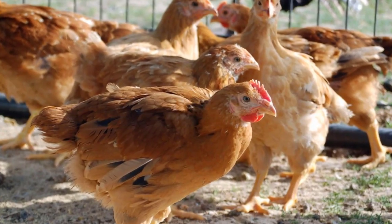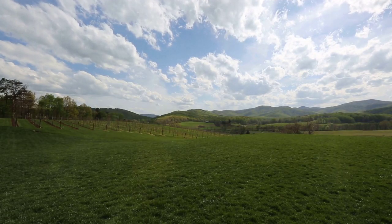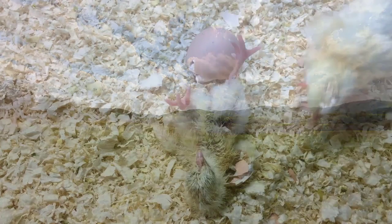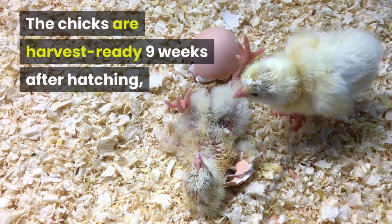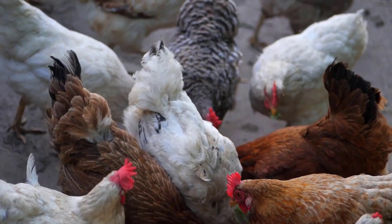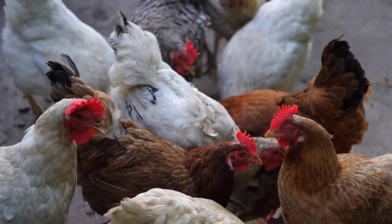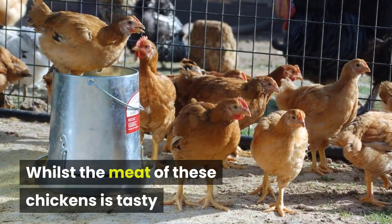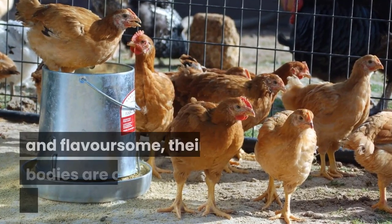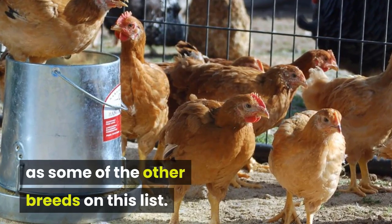Freedom Ranger. This breed is a great choice for organic farmers looking to raise chickens on pesticide-free pastures. The chicks are harvest-ready 9 weeks after hatching, making them one of the fastest maturing breeds. Freedom Rangers are resourceful and resilient, surviving pests and diseases far better than their Cornish Cross counterparts. Whilst the meat of these chickens is tasty and flavorsome, their bodies are on the smaller side and the carcasses will not be as large as some of the other breeds on this list.